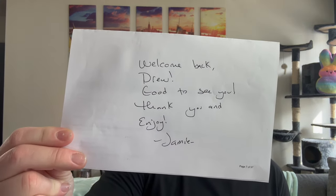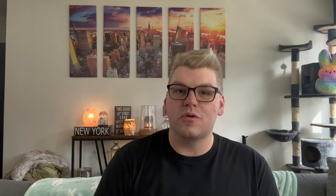I also wanted to give a shout out to Jamie. Jamie puts these handwritten notes in the bags, in the boxes, which I just love. 'Welcome back, Drew. Good to see you. Thank you and enjoy, Jamie.' It's those little things that just really make a huge difference. As ambassadors, we're not paid to say we love the candle. We are here to share why we love them — and what we don't love — because I'm always honest. I'm literally holding a candle that I don't care for, but I'm giving it that old college try.